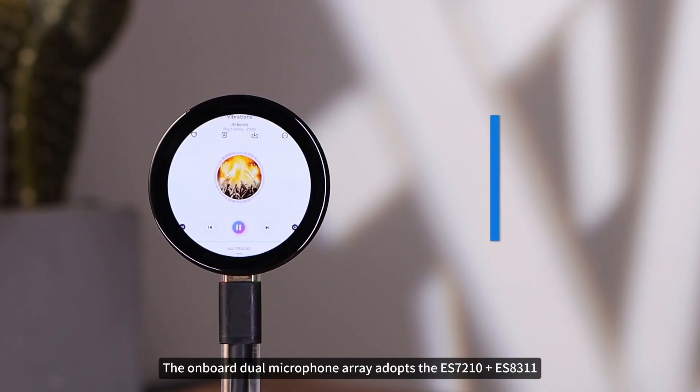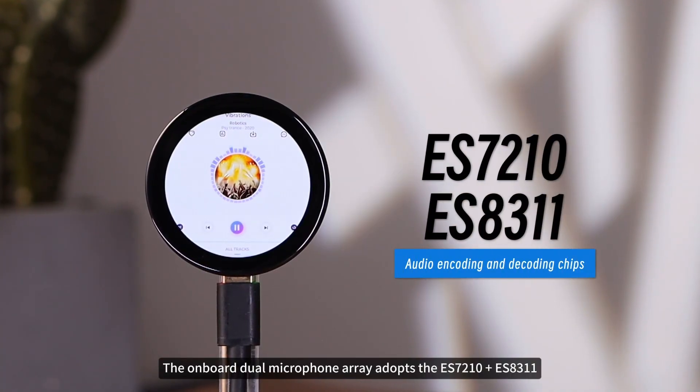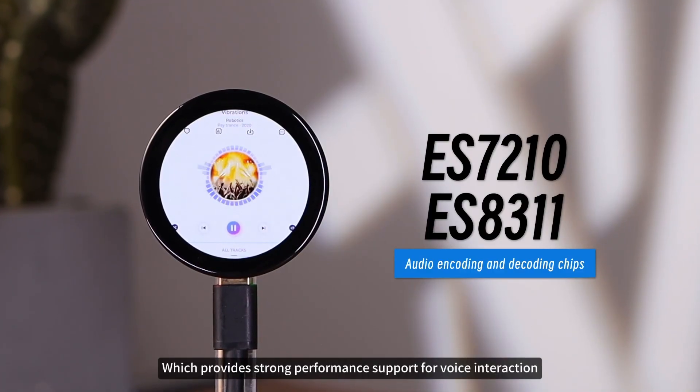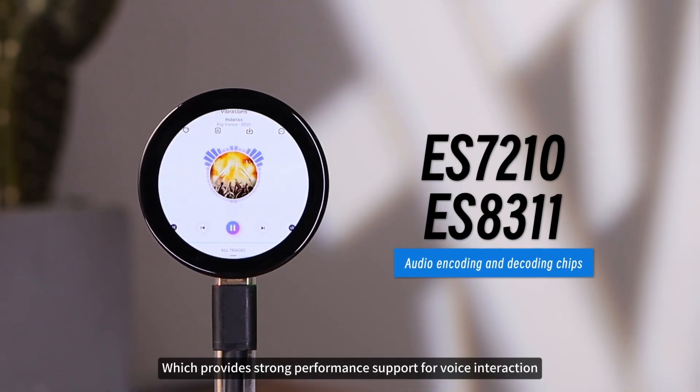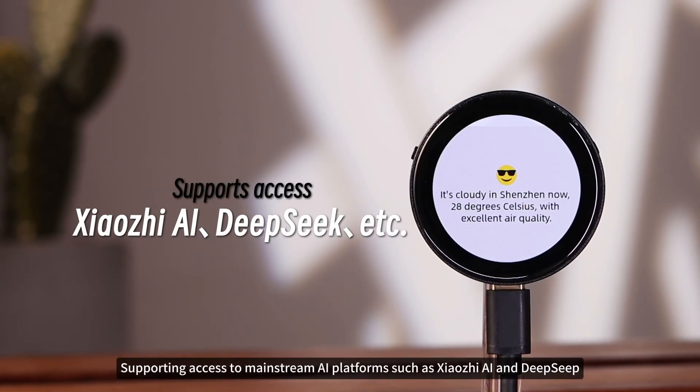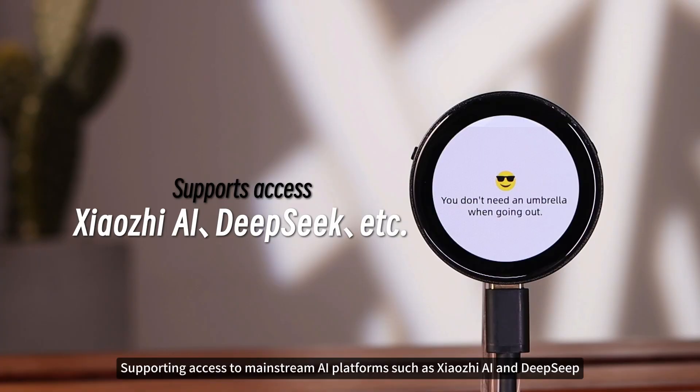The onboard dual microphone array adopts the ES7210 plus ES8311 dual audio decoding chip architecture, which provides strong performance support for voice interaction, and can be used as an AI super-terminal, supporting access to mainstream AI platforms such as Xiaozhi AI and DeepSeek.